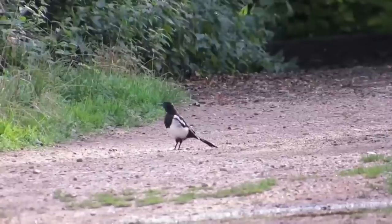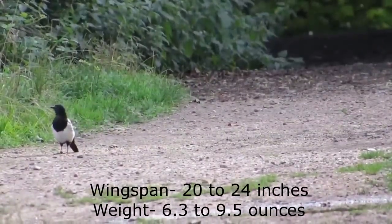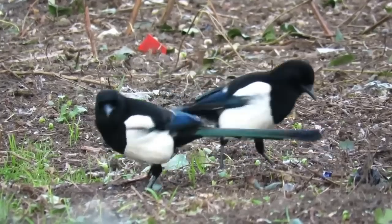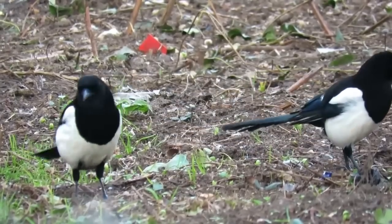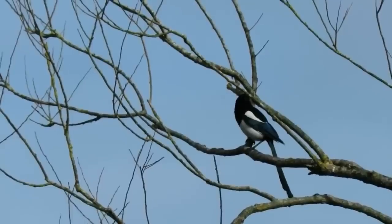They have a wingspan of 52 to 62 centimeters and weigh from 180 to 270 grams. Magpies are rarely seen on their own and can usually be seen in pairs or in larger family and unrelated groups. Here is one of the most common calls.